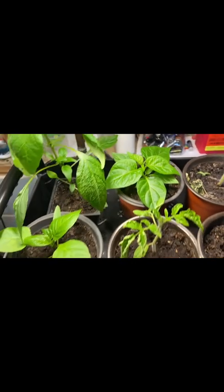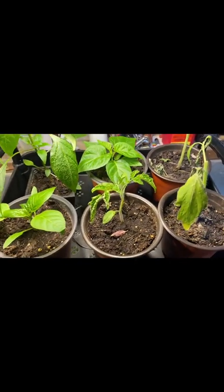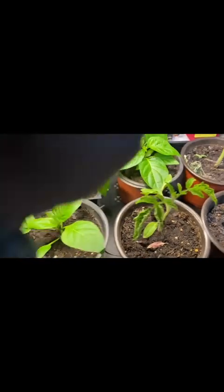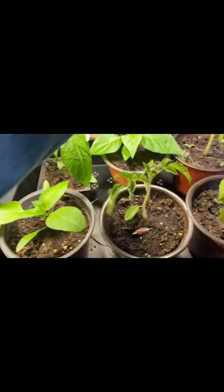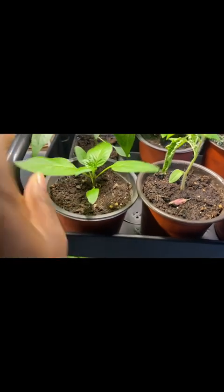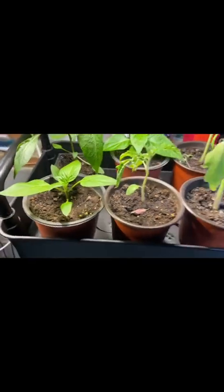Here is my edema pepper — it still has the edema, it's still there. But other than that these two here are doing good. This one over here, I think, is cayenne pepper because of the stripes right there.